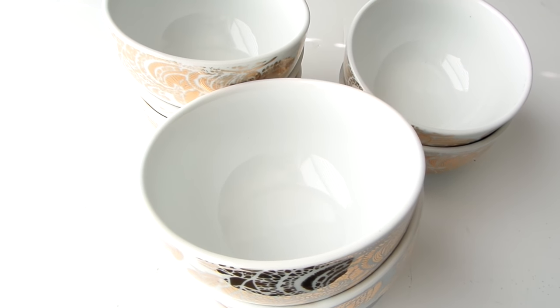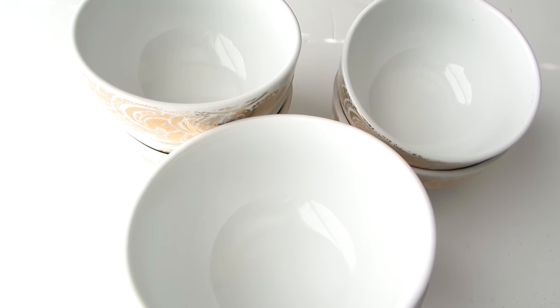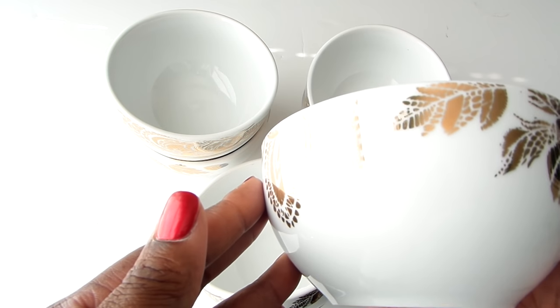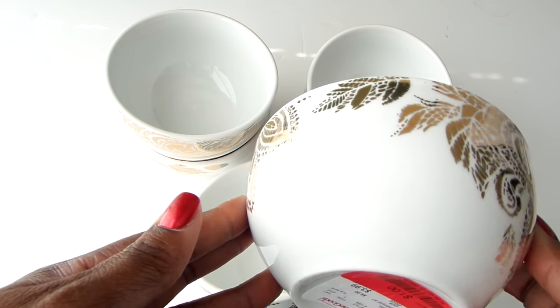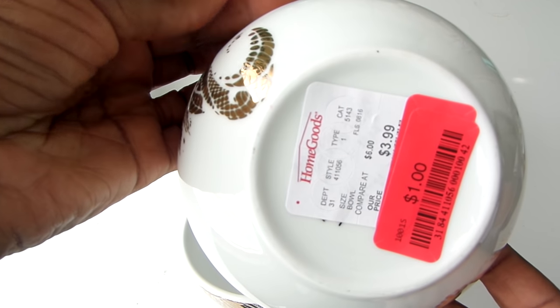HomeGoods clearance is the first aisle I go to before any other aisle. I got eight of these bowls after Christmas and they have these beautiful gold details on them that I just love. They have matching plates as well, but you can definitely mix them with regular white dishes. They were a total steal — a dollar each, regular price $3.99.